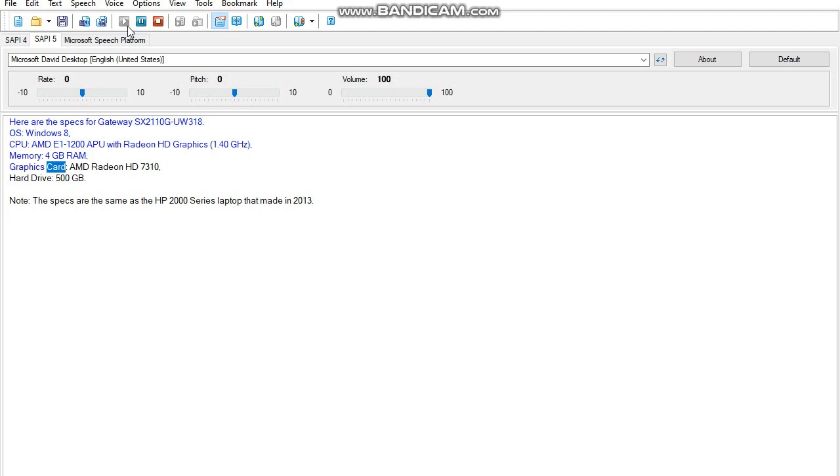Graphics card: AMD Radeon HD 7310. Hard drive: 500 GB. Note: the specs are the same as the HP 2000 series laptop made in 2013.